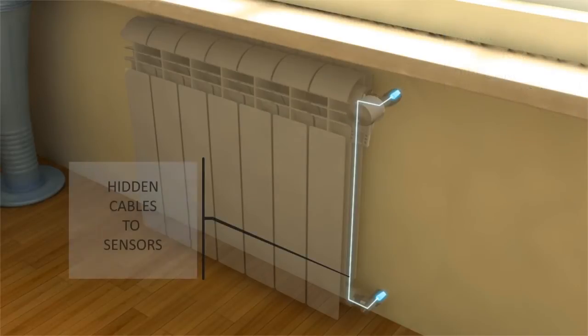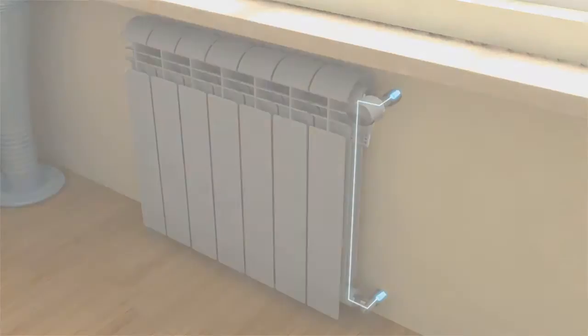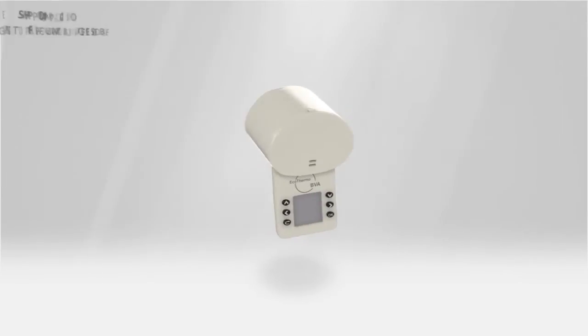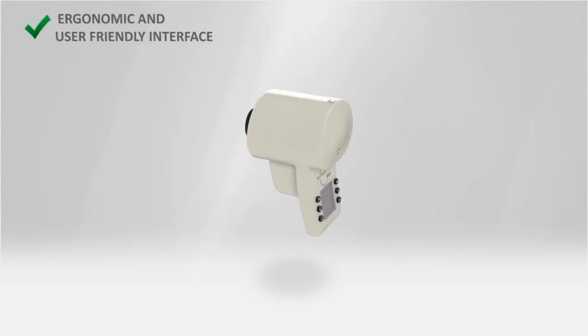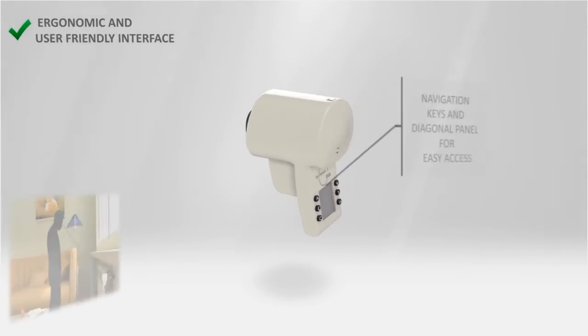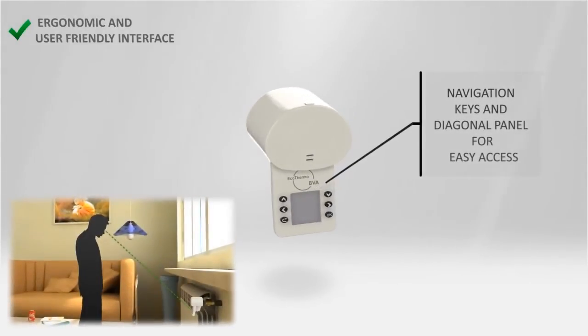BVA's probes and cables are completely hidden to preserve your apartment aesthetic. BVA is not just innovative but also a stylish device with an ergonomic and user-friendly interface based on simple navigation keys and a graphical LCD visible also in case a shelf is present over the radiator.